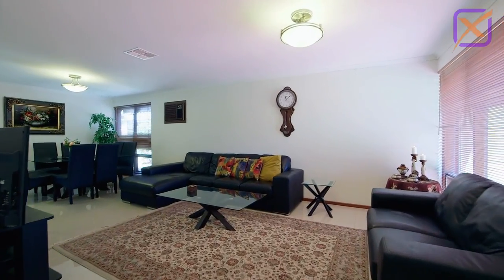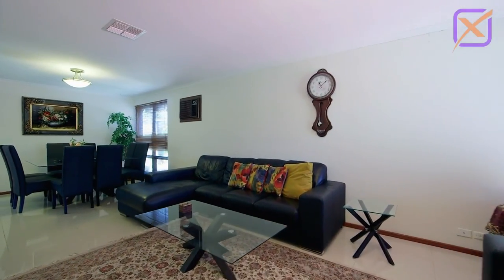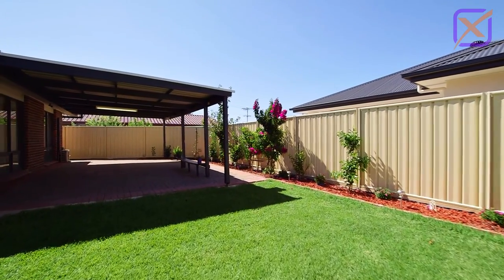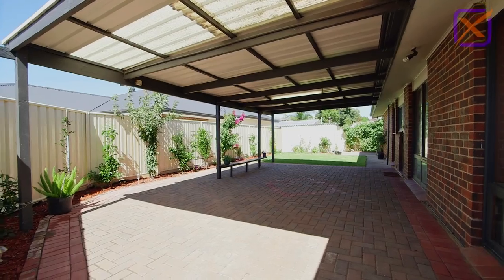Built in 1976, this residence is the Entertainer's Delight, featuring a low maintenance undercover area which overlooks the manicured gardens.